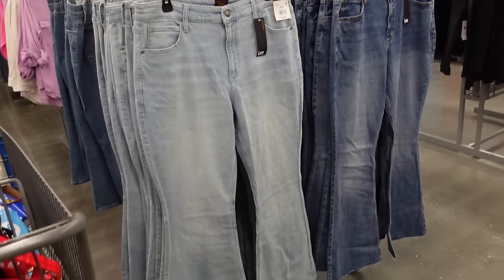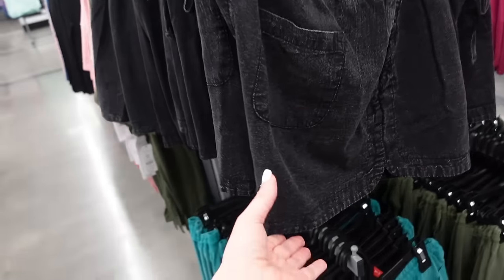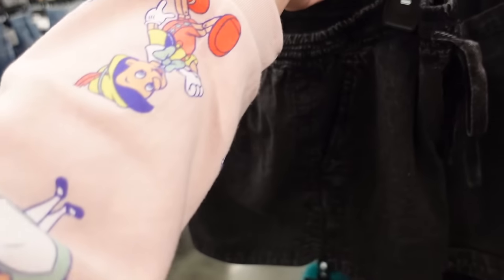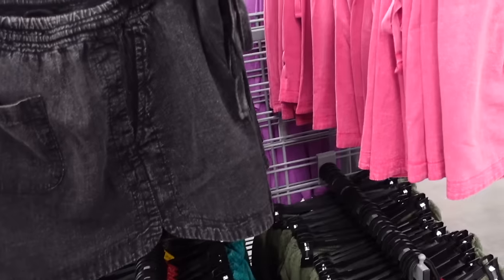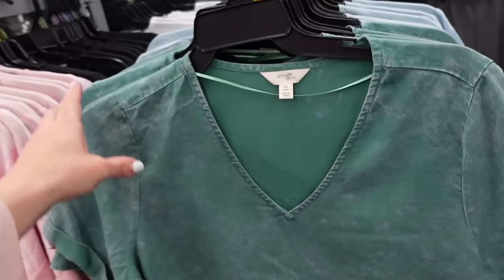New pull-on flowy shorts from Time and True. These all have this acid wash look, they have an elastic waistband, drawstring, side pocket, pockets on the back with that dolphin hem. Comes in black, pink, green, and teal — and they're only $12.98.